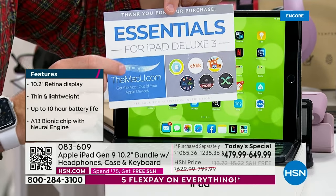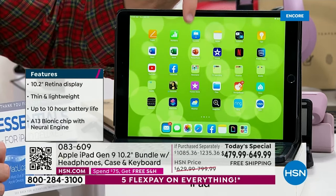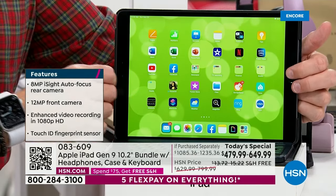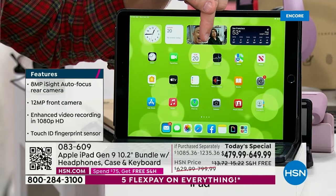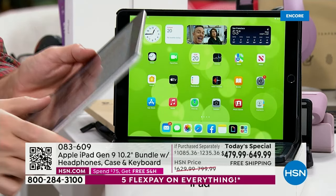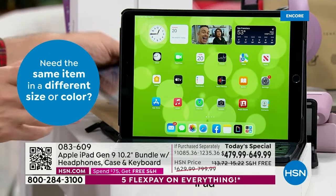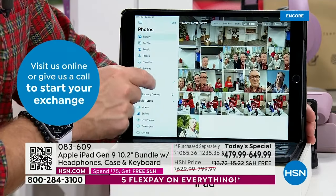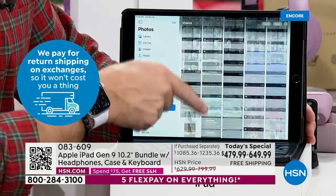Moving into a new iPad is very simple. Put the new one next to the old one and it just loads everything — photos, passwords, emails, Wi-Fi. Everything is better with Apple. This is why they're the most trusted, most coveted brand. Gifting the gift of Apple this holiday season — as soon as they see that box, they're going to say 'Did you get me an Apple iPad?' Maybe you've been waiting, watching, hoping for the most amazing Apple iPad offer of the season. It's all come true tonight. This is our best value of the day, our only Today's Special for Apple iPad the entire year.